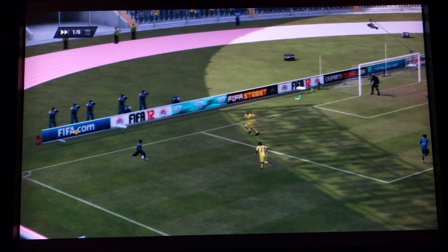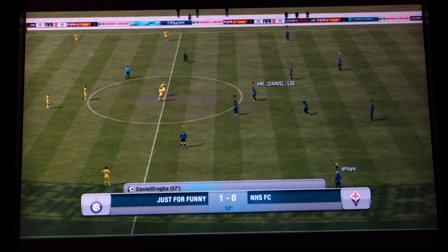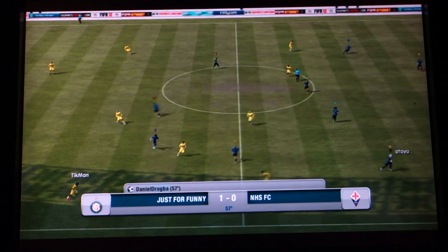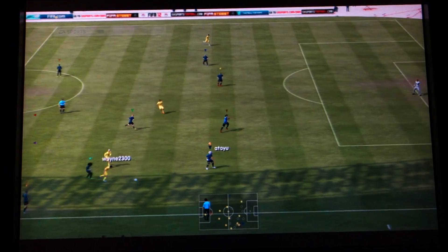Always on the move in the middle, gets in free of defenders — and another goal! Somehow, somehow, he just senses where to go in that box, where to find space, he knows when the ball's going to come in. Oh, what a thump! Eyes on the ball all the way, the connection was absolutely perfect.